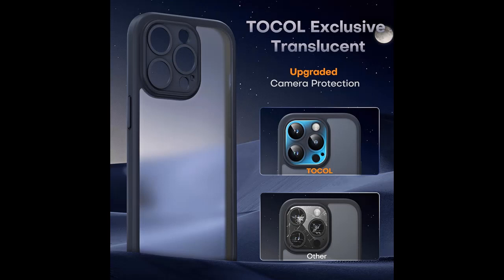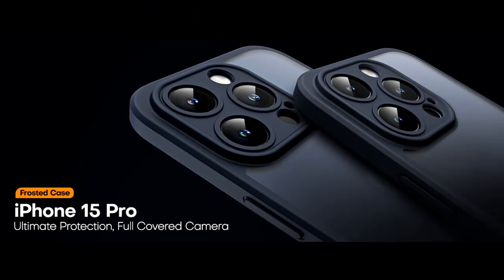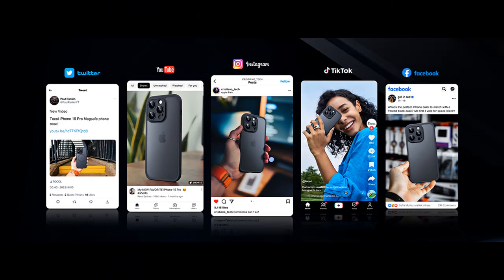Slim and Skin-Friendly Touch. While providing robust protection, the Tocal case doesn't sacrifice comfort or style. It features a premium matte translucent protective case with an upgraded nano-oleophobic coating that delivers a silky, non-sticky feel. The unique grainy design of the side frame enhances grip, ensuring your device doesn't slip from your hands. With its ultra-slim 0.05-inch design, this case adds no unnecessary bulk and preserves the sleek aesthetic of your iPhone 15 Pro.